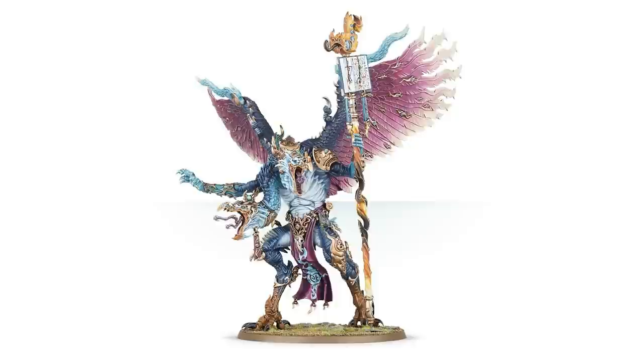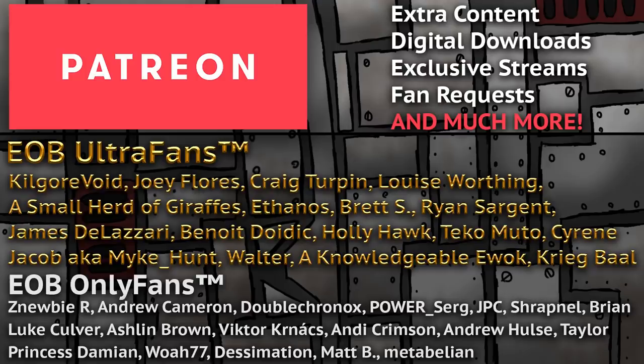In addition to fun lists like this, we make wargaming tutorials each and every week. If you want more, the best way to support us is over on Patreon, where we get to vote on what I paint live on YouTube, plus some behind-the-scenes and other exclusive content.